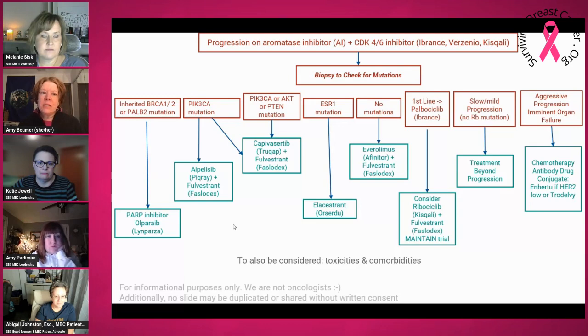Now, if you don't have mutations, there are still options. One of those would be Afinitor plus Faslodex. If you're on first-line Ibrance, you might consider switching to Kisqali plus Faslodex. If there's slow or mild progression — and I want to say, progression is always scary — if it's slow or there's not a lot, it may be worthwhile to do treatment beyond progression and kind of watch and wait to see what happens.